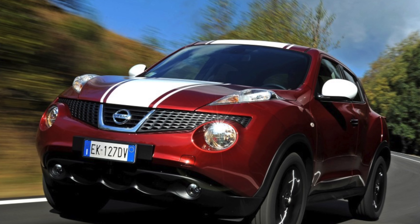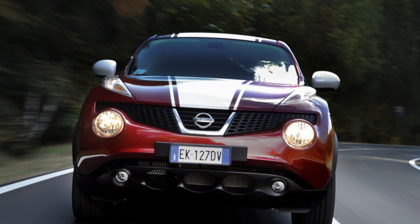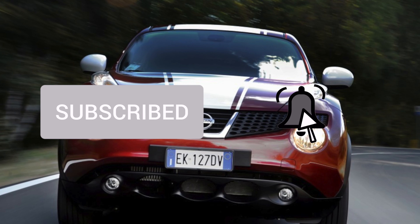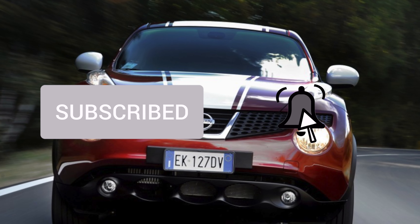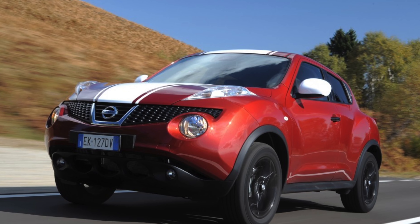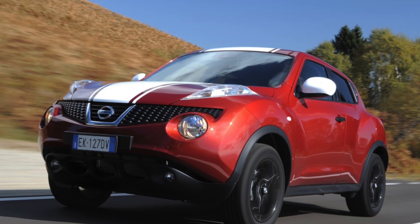The Juke's all-wheel drive system is reliable and only needs regular oil changes in the gearboxes, transfer case, and electromagnetic clutch. However, if abused with extended off-road use or prolonged wheelspin in mud or snow, it will sooner or later damage not only important transmission elements but also the CVT, which is not designed for such conditions.